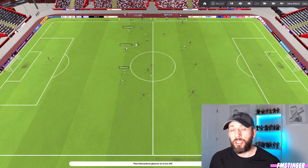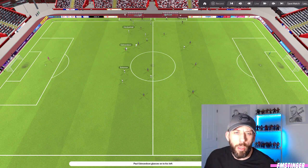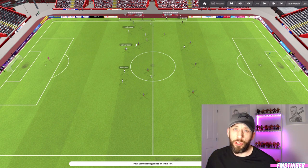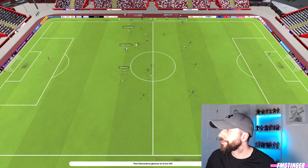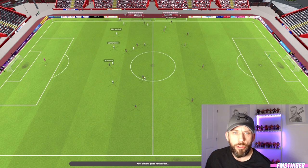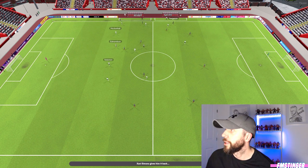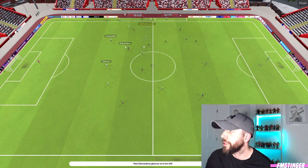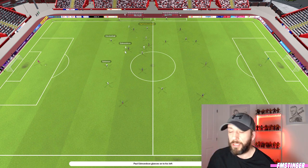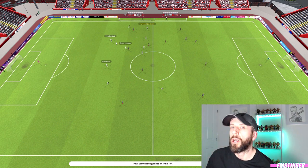I like to position my stopper in the middle of the three. The reason being, invariably their striker is going to be central as well, so he can cut out the ball before it gets to them. You can see all three of them in a nice straight line. As soon as the ball comes active, watch what my stopper does — he takes the risk, attacks it, and goes.